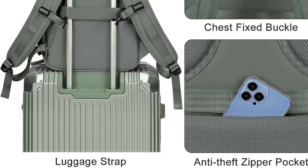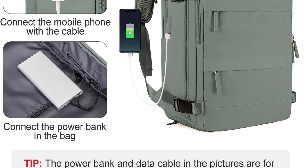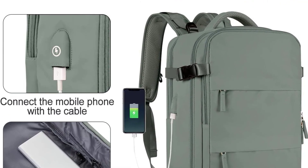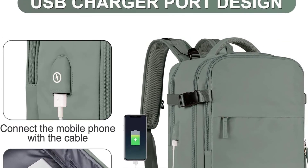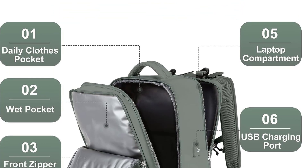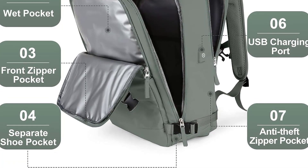A hidden anti-theft zipper pocket on the back of the backpack protects your valuables from being stolen. This casual backpack is suitable for college, commuting, business work, hiking, short-term travel, weekend vacations, and other activities. If you have any questions, contact them and they will be happy to solve your problems. If not satisfied within one month, you can return it for free.